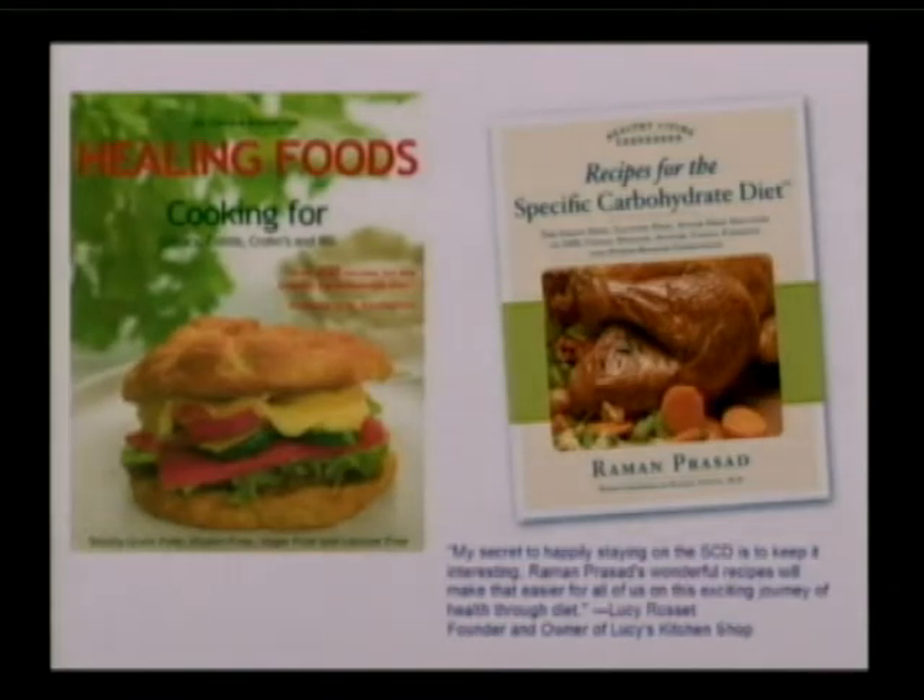Now there are some strategies to make this diet transition much easier. Reading Breaking the Vicious Cycle, written by Elaine Gottschall, and really understanding the science.